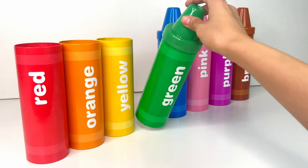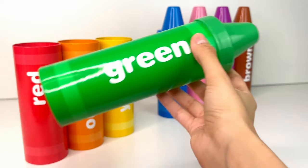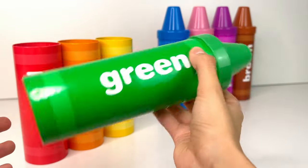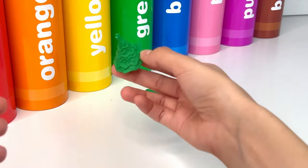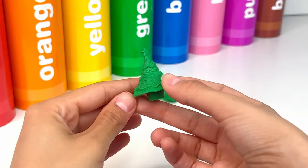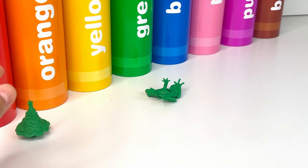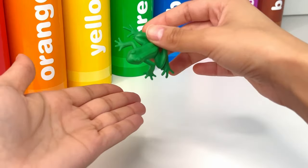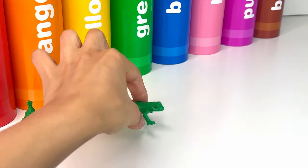The fourth color is green, or verde. I wonder what surprises are inside. First we have this little cute Christmas tree — there's a star at the top and it's very magical. Next we have this little frog. A frog is a small bouncy creature that lives near ponds.